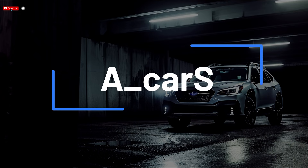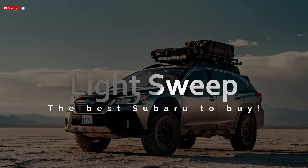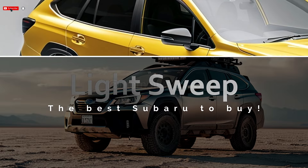Welcome to Automotive Cars Channel. Today we're looking at the 2025 Subaru Outback — the best Subaru to buy.